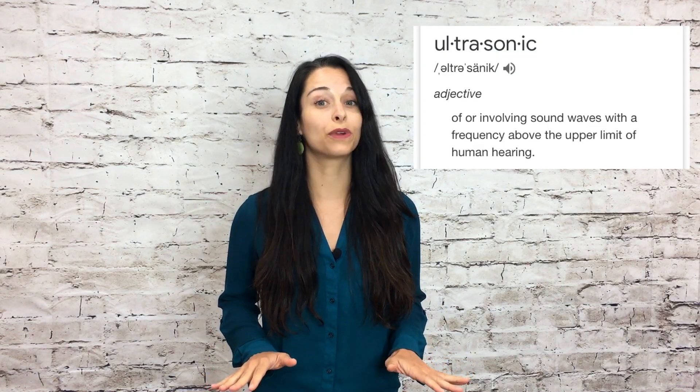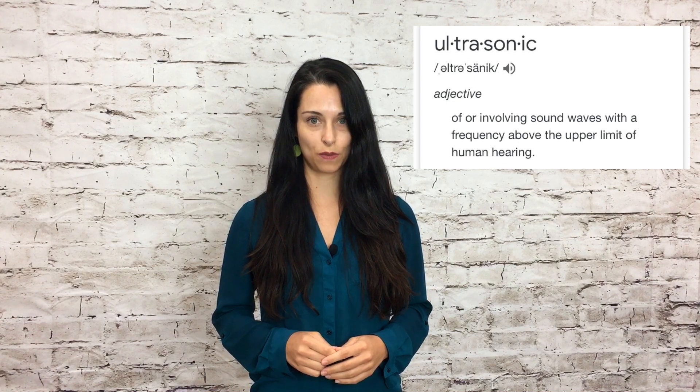Ultrasonic: of or involving sound waves with a frequency above the upper limit of human hearing. That's right — no heat, no glue, no tapes, no stickers.